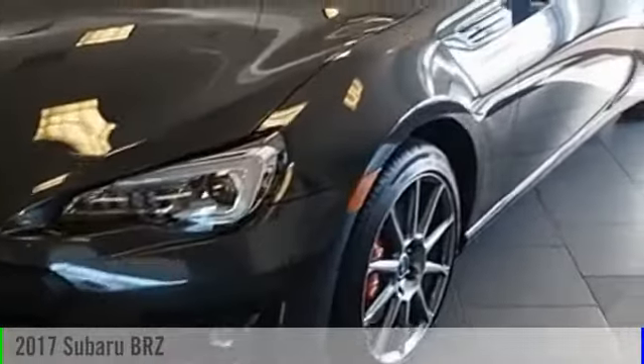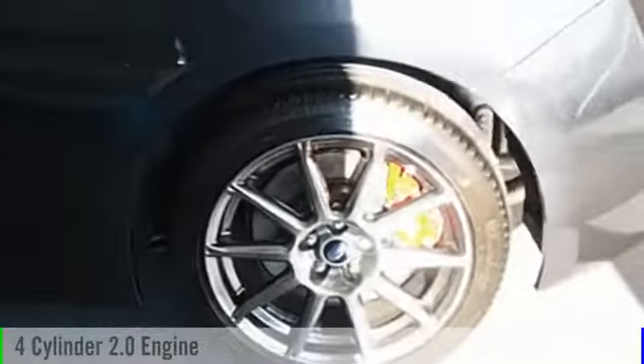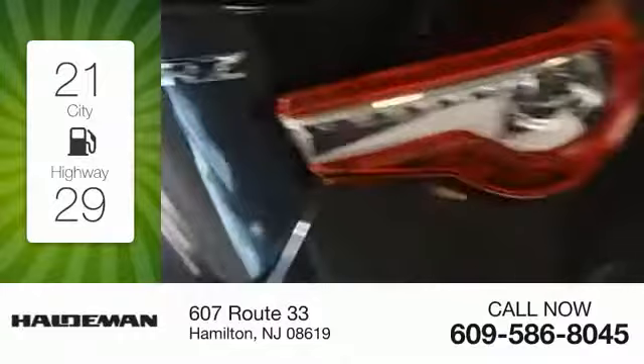2017 Subaru BRZ. This vehicle is powered by a rear-wheel drive, four-cylinder, 2.0-liter engine, and comes with a six-speed manual transmission. Great fuel efficiency saves you money by requiring fewer trips to the gas station.